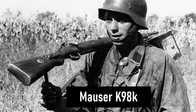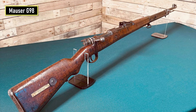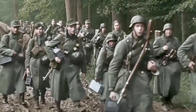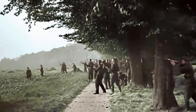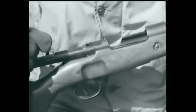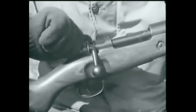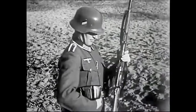Number 4 is the Mauser K98k. The K98k is based on the earlier Mauser G98 system. Just like its predecessor, the rifle was reliable, highly accurate, and effective at a range up to 500 meters. The straight bolt handle found on the G98 was replaced by a turned-down bolt handle on the K98k. This change made it easier to rapidly operate the bolt and enabled mounting optics directly above the receiver.